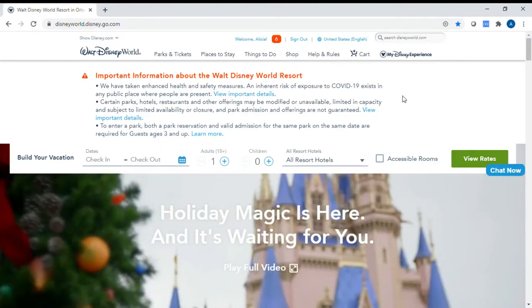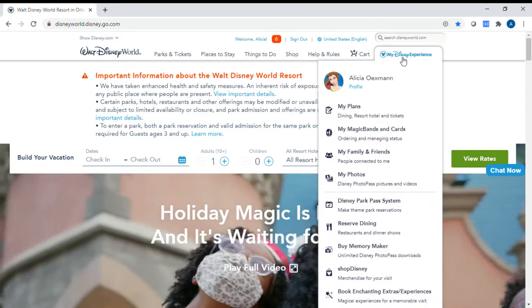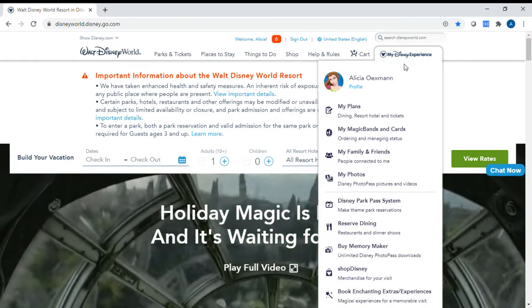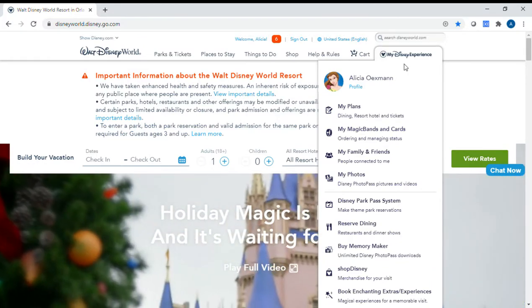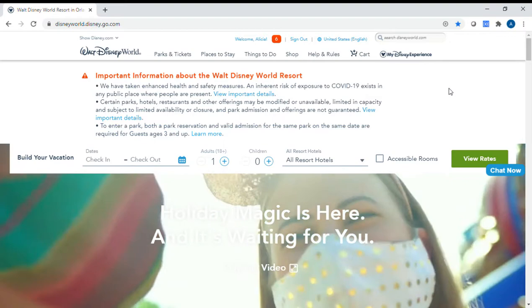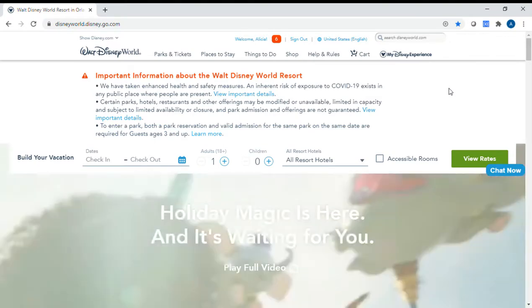If you are staying on Disney property, you have the option to purchase them in advance for a discounted price. That includes the solid colors and also the premium bands with the characters and all the different pictures and things like that. I'm just going to show you a quick overview of some of the options that they have.